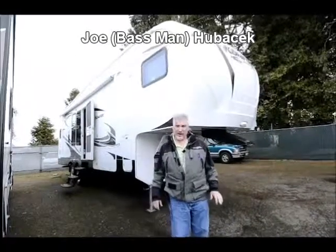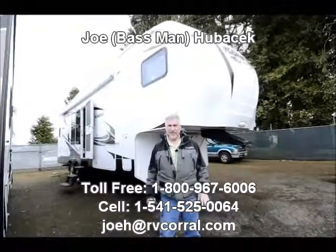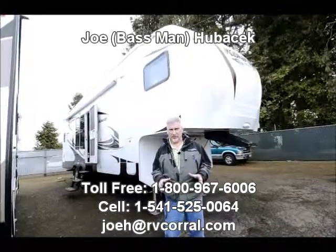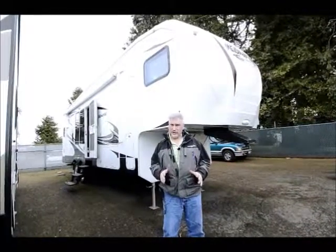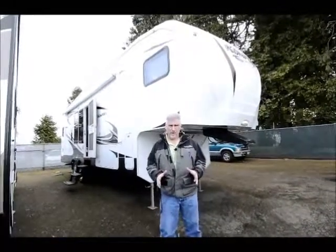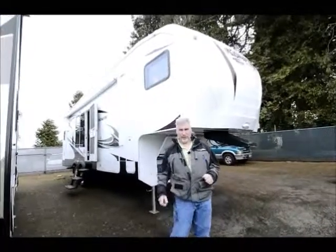Hi, this is Joe Bass with the RV Corral in Eugene, Oregon. I want to thank you for taking the time to look at this video. We sure like to help you folks. I'd love to take care of you and I want to take care of you. Just trust me to help you and I will do that — make sure you get the right unit and get you the most for your trade.